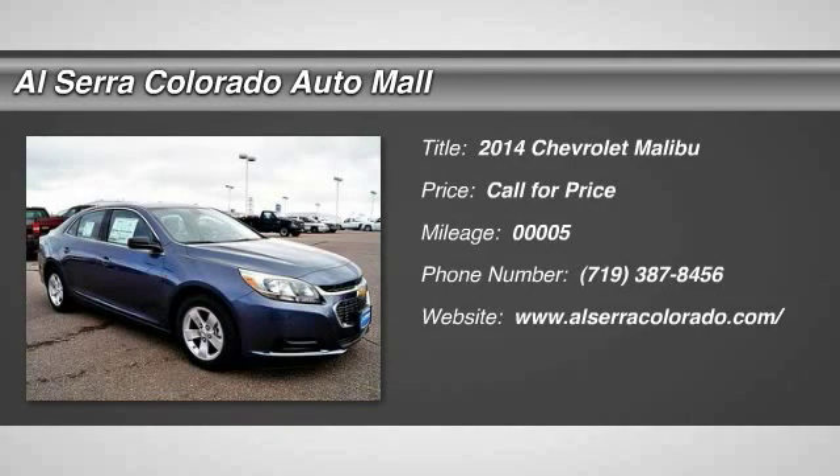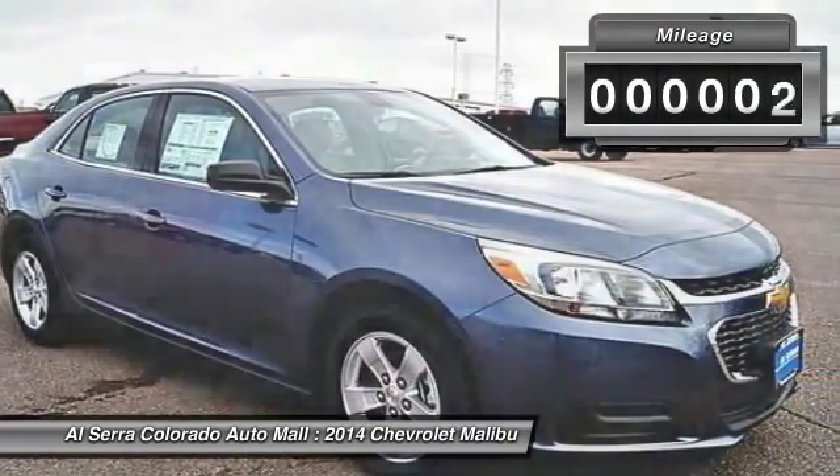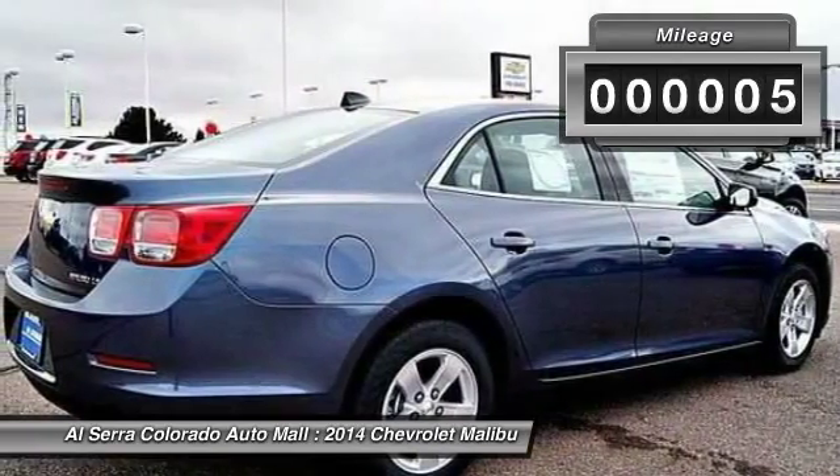The 2014 Chevy Malibu. A combination of performance and fuel economy, the Malibu is a great commuting car. This vehicle has less than 100 miles.